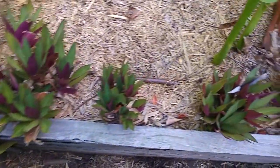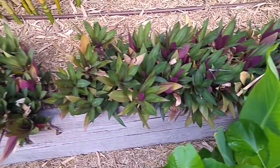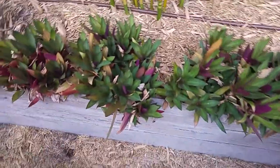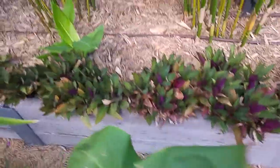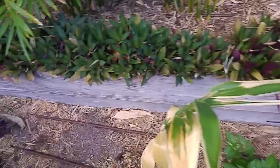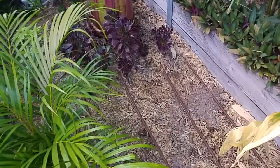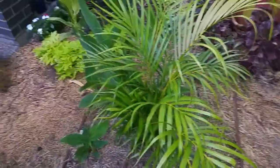Along here you can see more of those Moses in the Cradle — Roeo — some looking a little bit on the dry side along the front. I bought 25 plants and they were absolutely tiny with almost no roots. That was a year and a half ago, and since then that's created all of that area and the area in front of the water feature. The whole lot cost about 50 dollars — pretty good value.